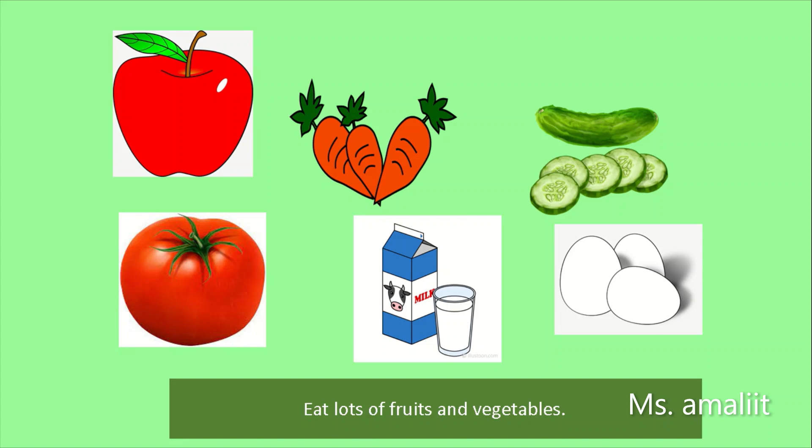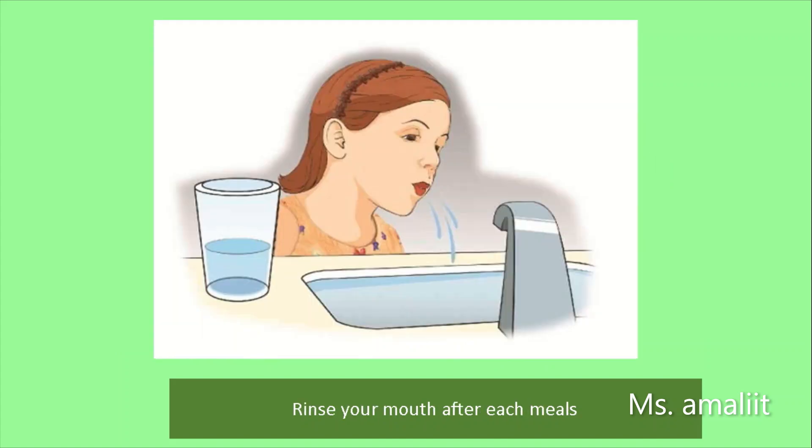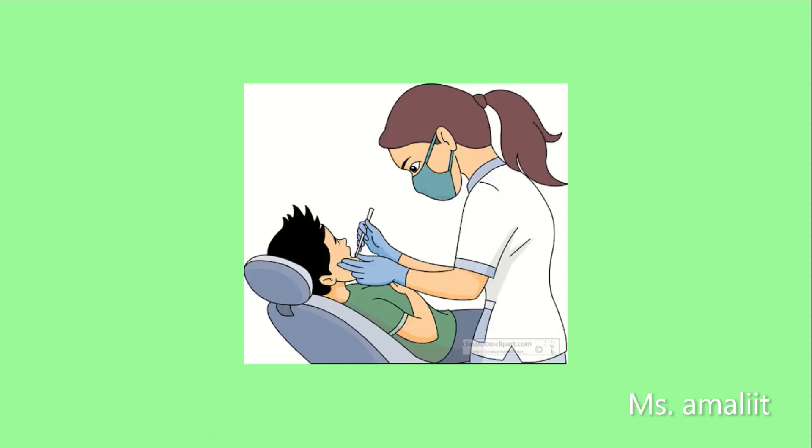Eat lots of fruits and vegetables. And rinse your mouth after each meal. And visit a dentist for a dental check-up once a year.